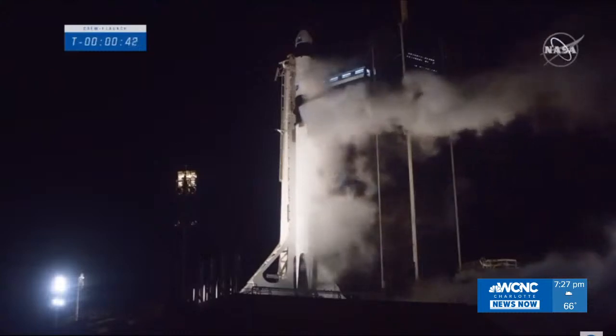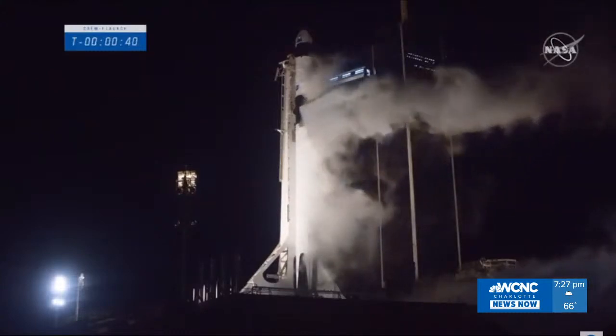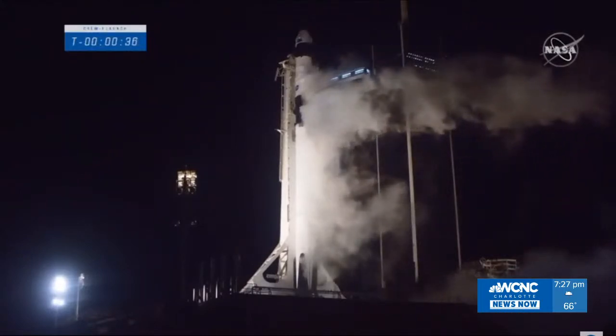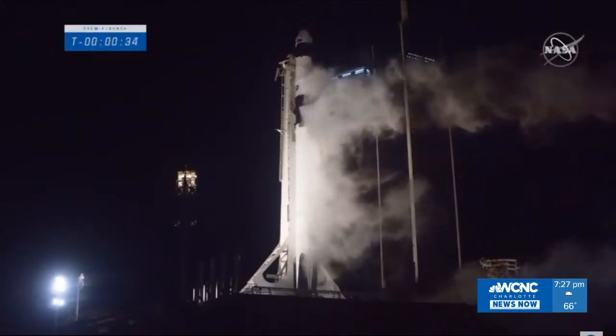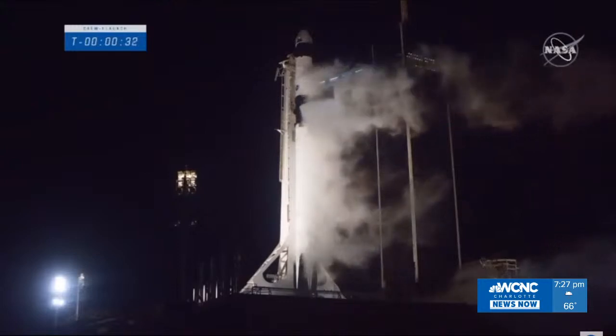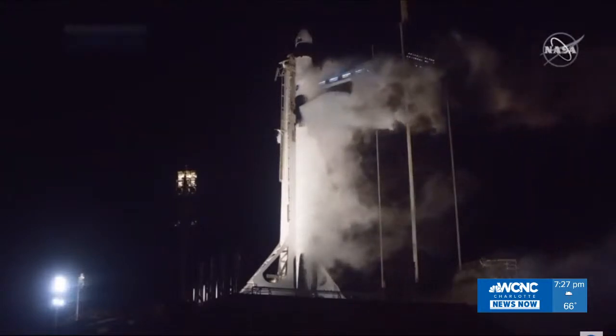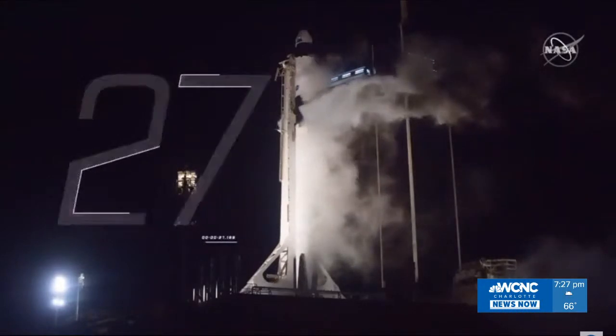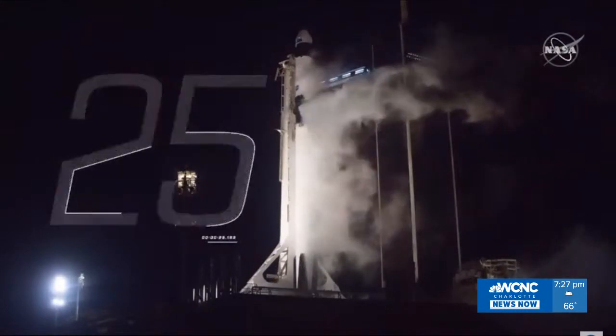Termination. SpaceX, go for launch. SpaceX, this is Resilience. Roger, go. Go for launch, and at 37 seconds, the International Space Station is flying over Kennedy Space Center — Crew One for all. Crew Dragon poised to go catch it.